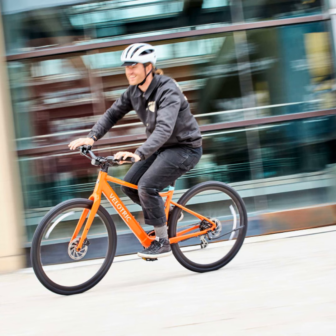Speaking of apps, the T1 ST+ is fully integrated with the Velatrix app, so you can adjust settings and track your rides right from your phone. You can even update the bike's software over the air, just like your phone — no more trips to the shop needed. It's safe to say this e-bike is as smart as it is fun to ride.